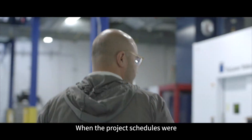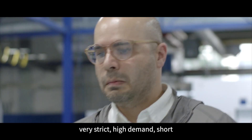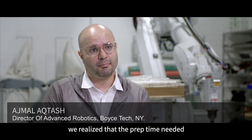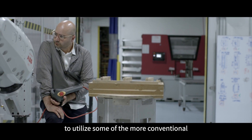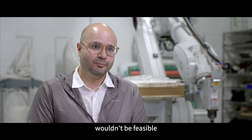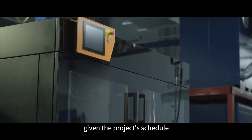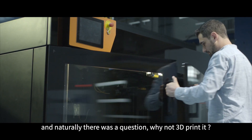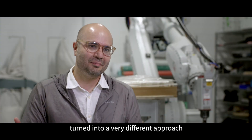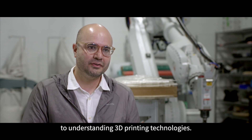When the project schedules were very strict and high demand was short, we realized that the prep time needed to utilize conventional CNC machining wouldn't be feasible given the project schedule. Naturally, there was a question: why not 3D printed? That question turned into a very different approach to understanding 3D printing technology.